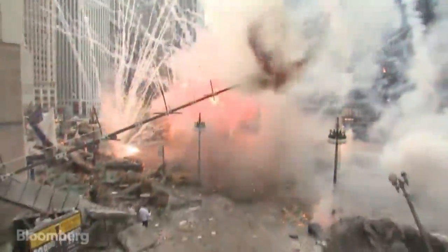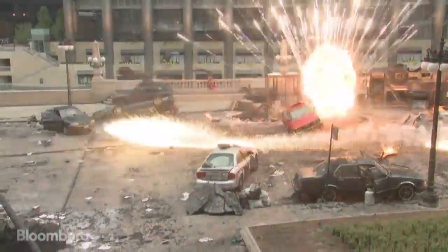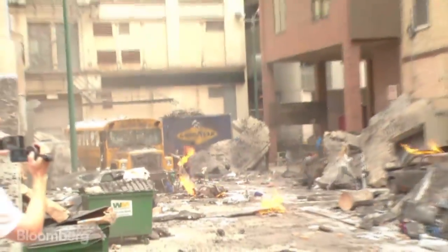If you saw Paramount's Transformers: Dark of the Moon, you might recall a sea of exploding cars. In this behind-the-scenes footage, you can see this ain't CGI. You've got blue cars flipping, red cars flipping, even school buses.